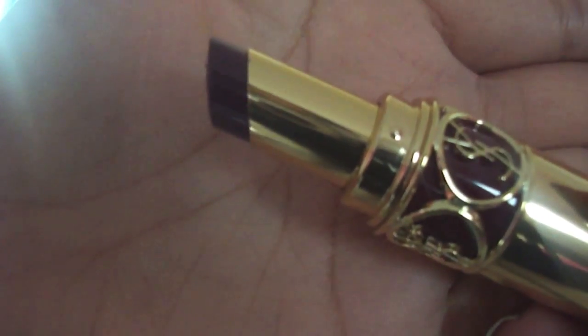I also got a YSL Rouge Volupté lipstick in shade number 12, Forbidden Burgundy — a burgundy plum shade in that signature gorgeous Rouge Volupté packaging. Rouge Voluptés are very buttery and creamy, so I'd probably wear this one with a lip liner. The color is amazing — universally flattering, not the darkest most vampy berry color, but definitely has the burgundy plum undertones with a slight glossy-satin finish. I've also been getting requests for a YSL lipstick collection video, so that will be my next video. I also have three more MAC lipsticks to show in a separate haul video sometime in the next week or two.